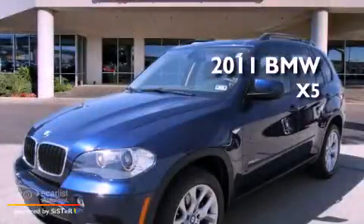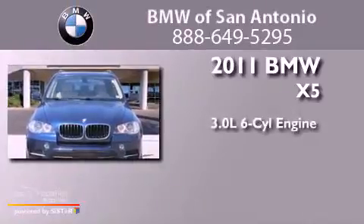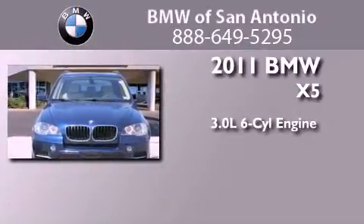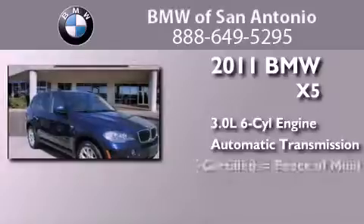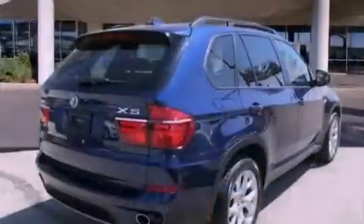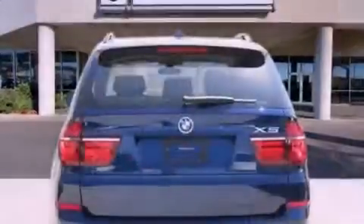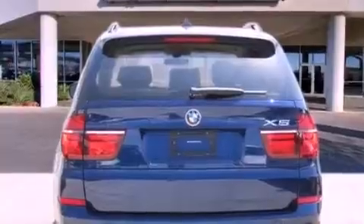This is a certified pre-owned 2011 BMW X5. It features a 3.0-liter six-cylinder engine and an automatic transmission. Its top features and packages include a convenience package, a double wishbone independent front suspension, cornering lights, and hill descent control.